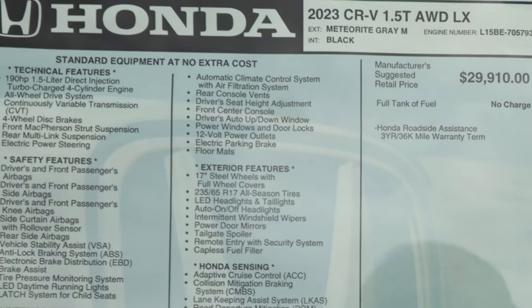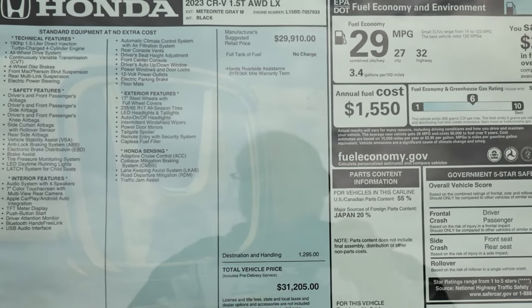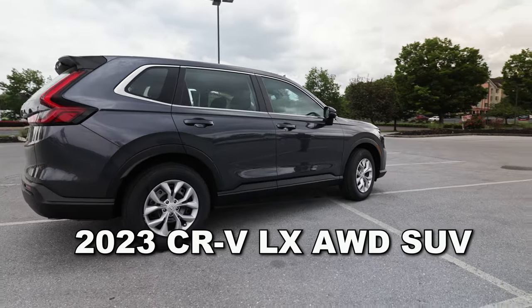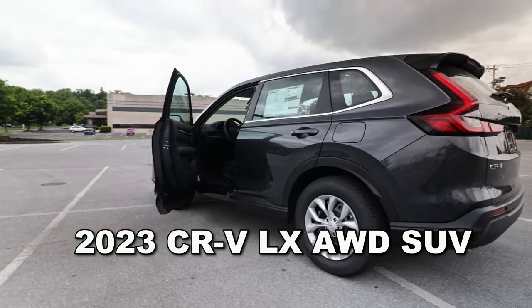As Luann and I are looking for vehicles, we figured we'd take you along, including to this 2023 Honda CR-V LX all-wheel drive. This SUV is packed full of safety features and is North American made.